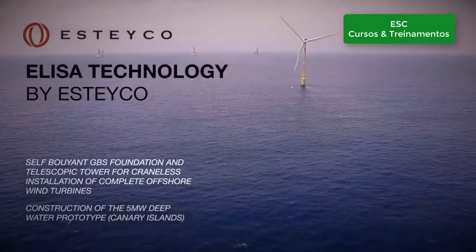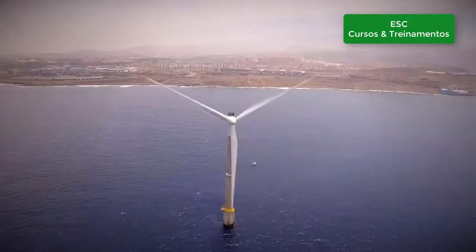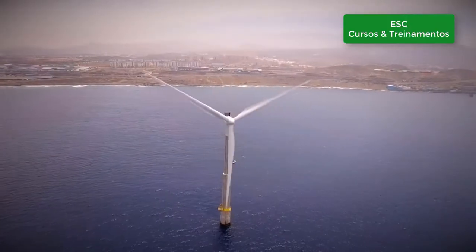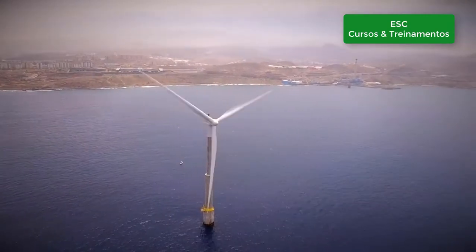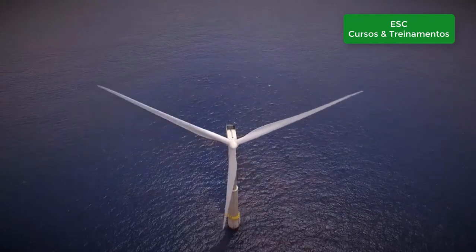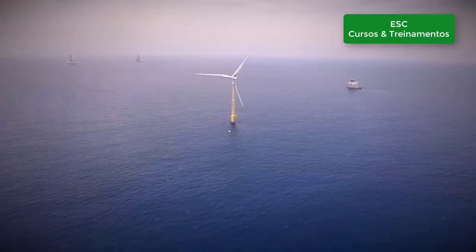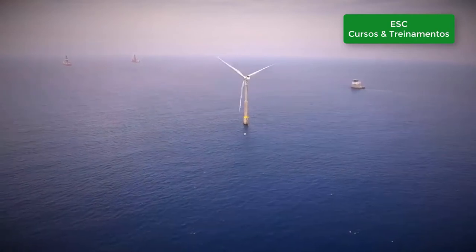ELISA is a technology for bottom-fixed offshore wind substructures bound to disrupt the market, as for the first time ever it allows full onshore pre-assembly of complete substructure and turbine units which can be installed offshore with no need for any heavy lift maritime means. It has now been fully demonstrated with a 5 megawatt prototype in Canaries, Spain.